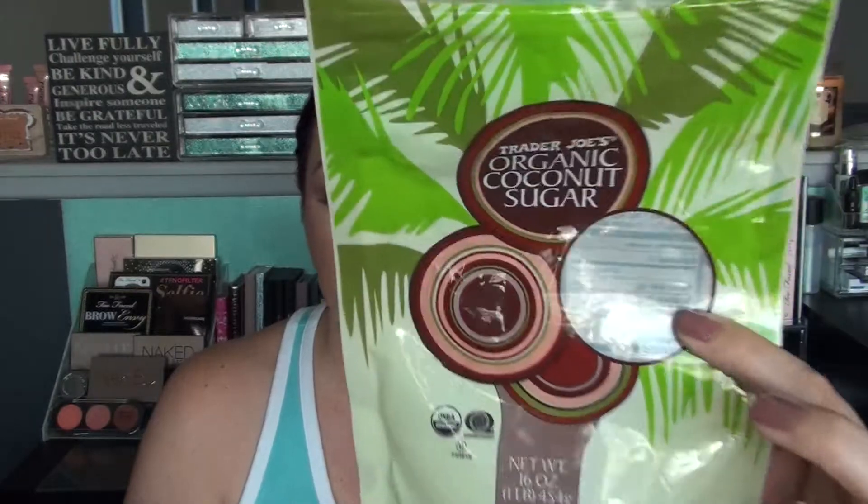Next item is coconut sugar from Trader Joe's. If you're not familiar, it's a great alternative for reducing refined sugar in baking — just use this instead. I've been using it to make pancakes recently, and the only ingredient is organic coconut palm sugar. It's definitely not as sweet as regular cane sugar, but if you don't love things overly sweet and you need sugar for a recipe, this is a solid choice.